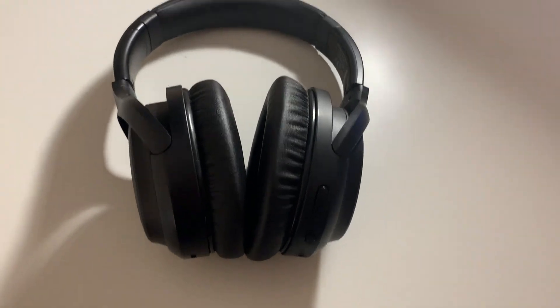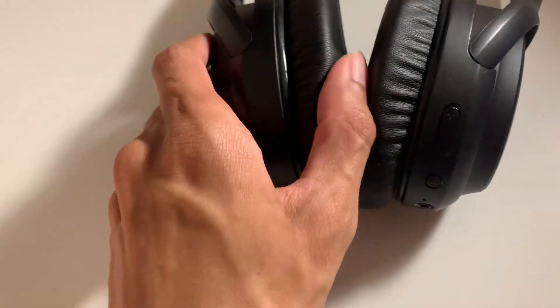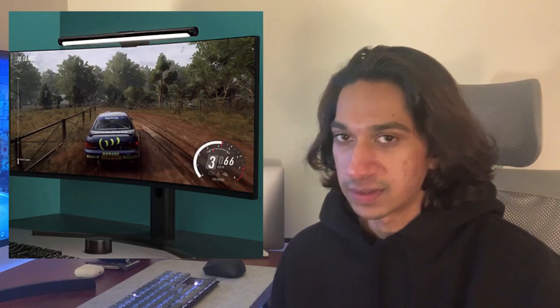Another option at fifty dollars and over is noise-cancelling headphones. I personally have the TaoTronics noise-cancelling headphones — picked them up two or three months ago and I've been liking them a lot. They're around fifty dollars, come with both Bluetooth and wired options, and the noise cancelling is really worth the price. They block out all background noise — kind of a necessity for any programmer.